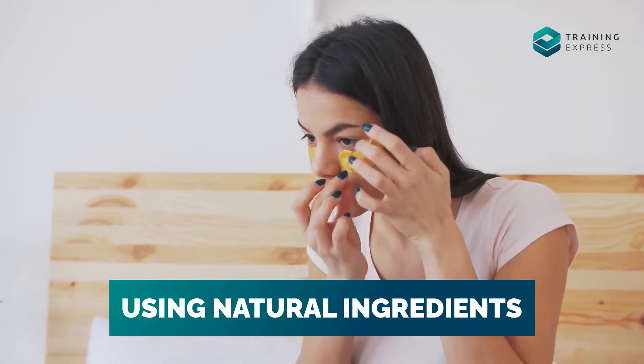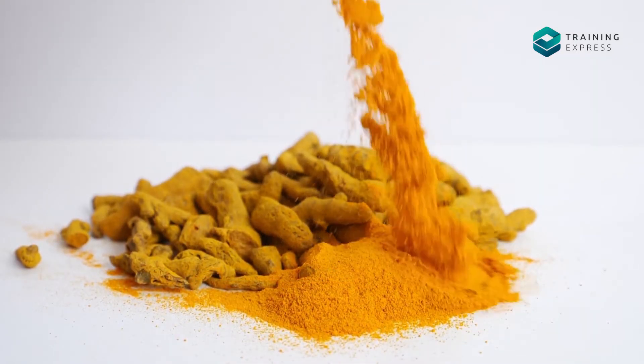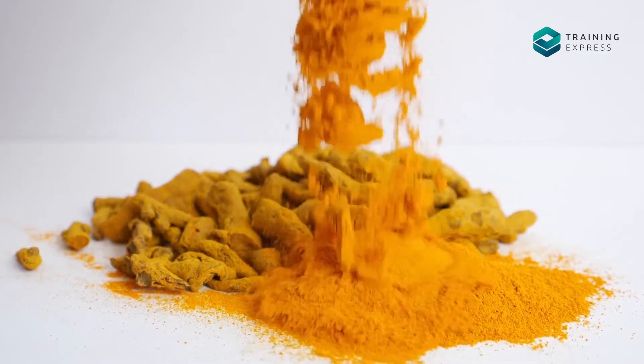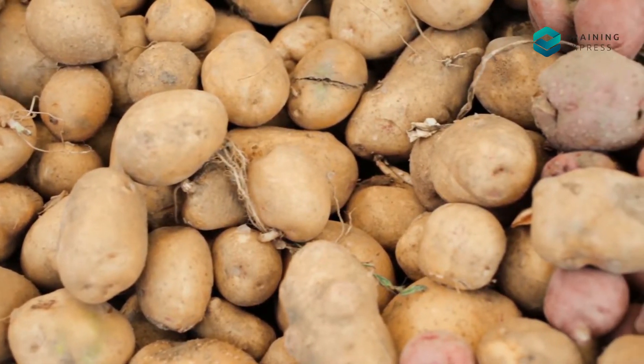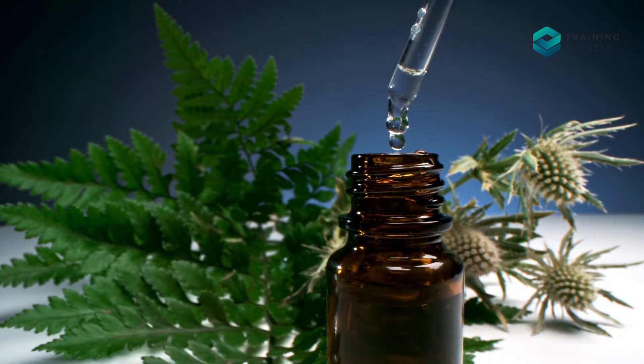Number 3: Using natural ingredients. There are lots of natural ingredients which help soothe Arc Eye pain and also help in quick healing. You can use those ingredients so you can heal fast. Here are some natural ingredients that are good for reducing Arc Eye.